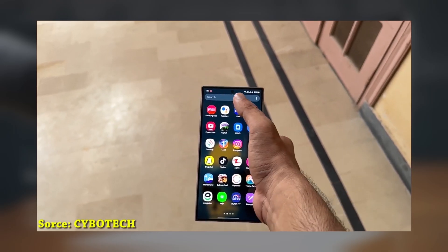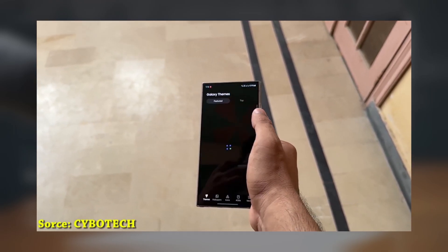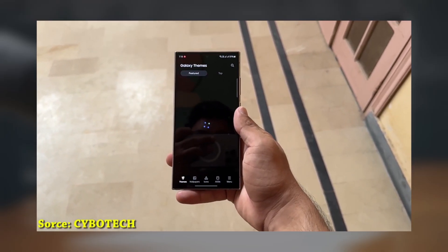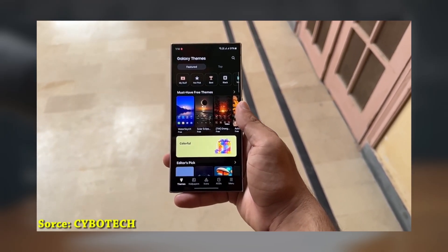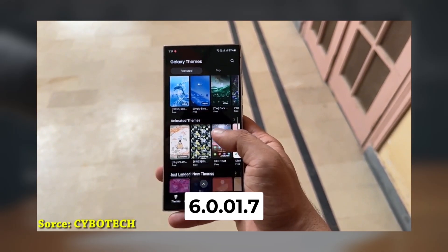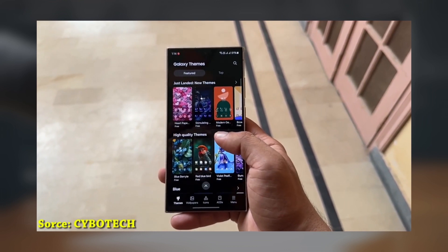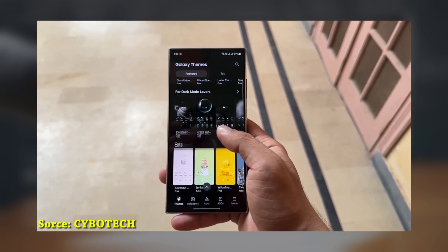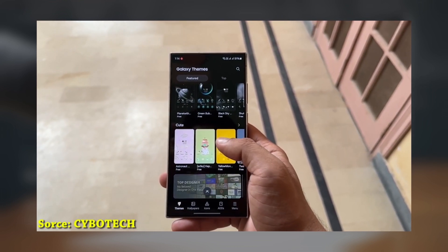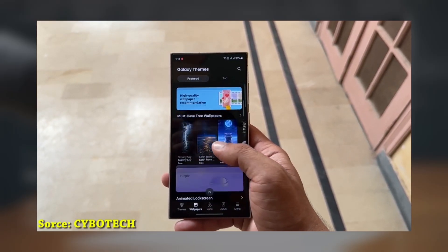The Samsung Galaxy Themes app is now getting support for One UI 7, which is based on Android 15. Samsung has rolled out a new update for the app, version 6.001.7, through the Galaxy Store. This update helps prepare the app for users transitioning to the new software, ensuring that it will work smoothly when the official update is released.